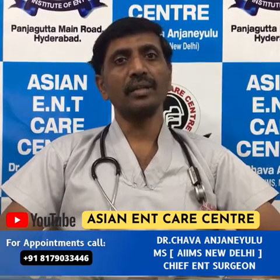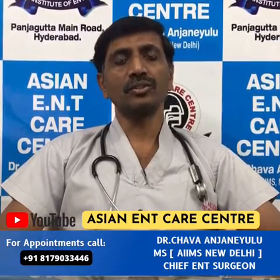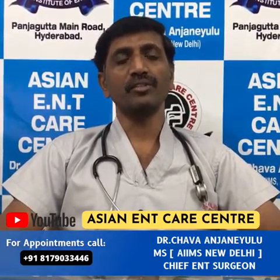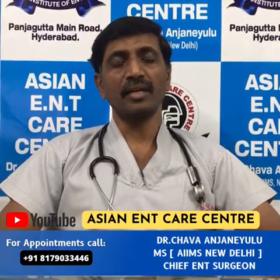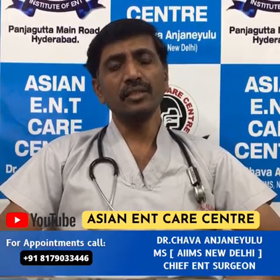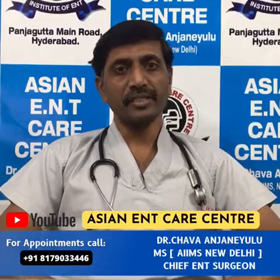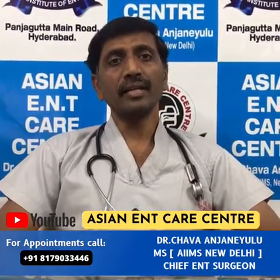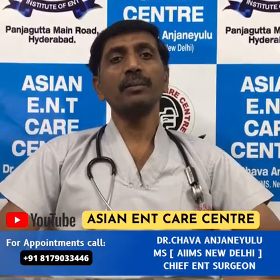What do you mean by an allergy problem? The Allergic Skin Prick Test is a gold standard test. If we have an allergy skin prick test result, we have to avoid the allergen, we have to do immunotherapy, because we have an allergy problem.